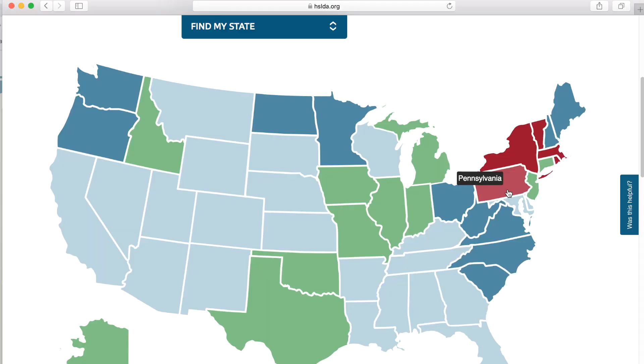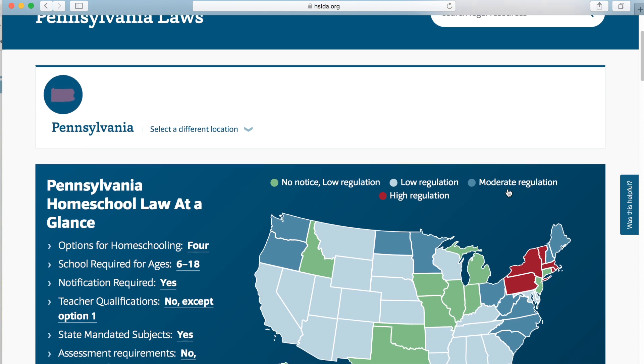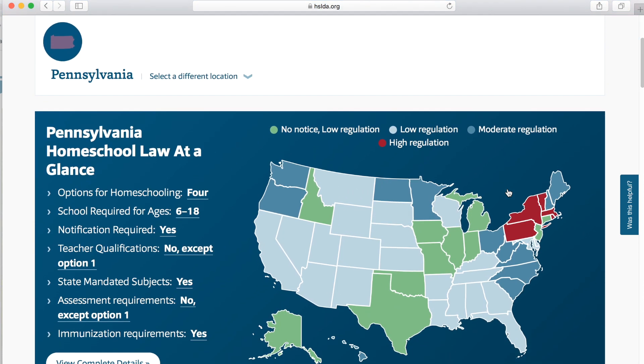At the end of last school year I created a checklist to help me remember all the things I need to do at the end of the year. This checklist is specifically for the state of Pennsylvania, which is where we homeschool. If you don't homeschool in Pennsylvania, I encourage you to take some time to create your own end-of-school-year checklist including the things required for your state, so you have it as an easy reference every single year and don't have to reinvent the wheel.